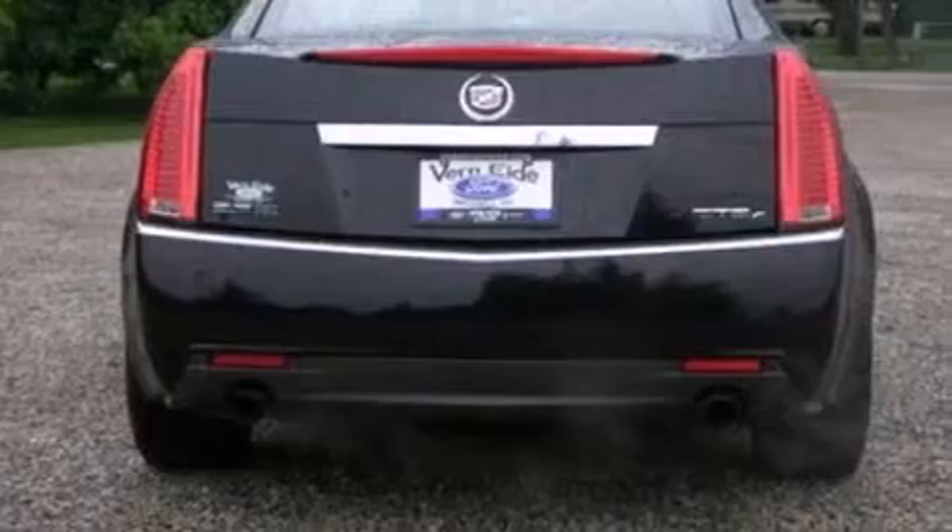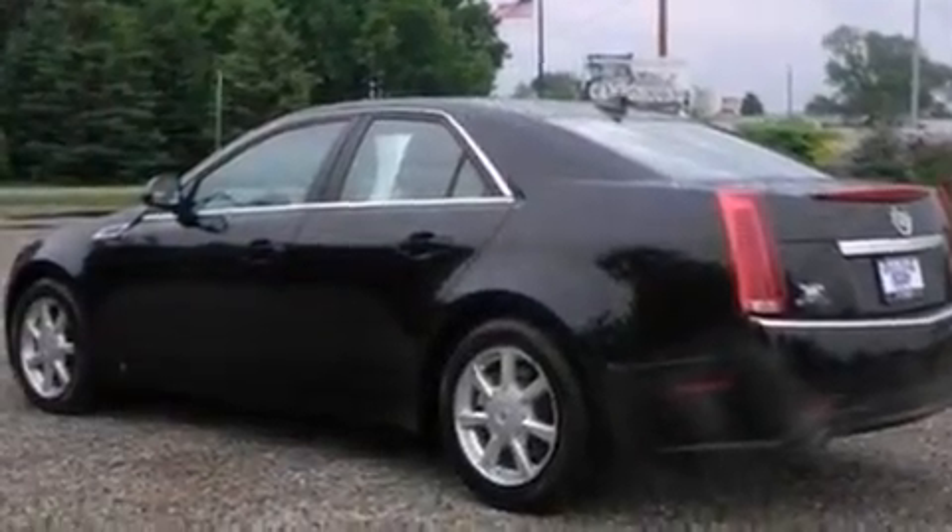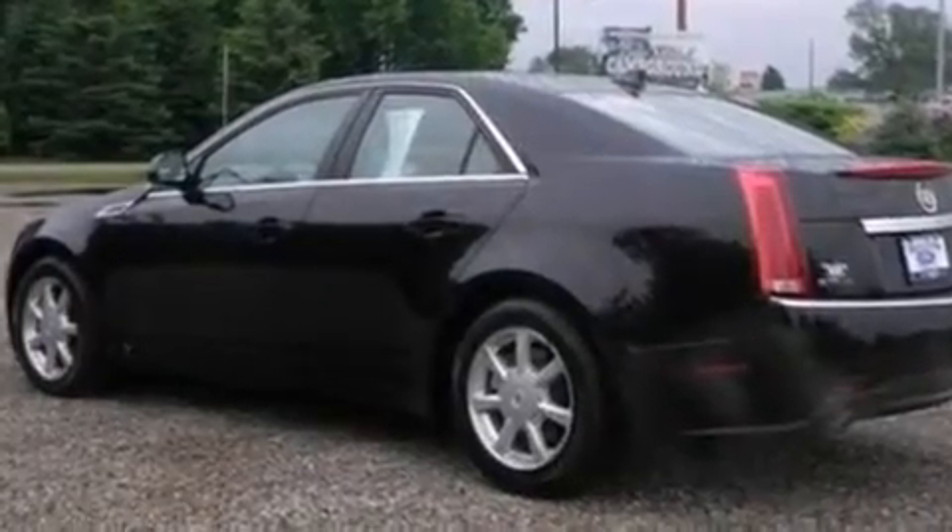The following features are also included: a low-tire pressure indicator, air conditioning with automatic climate control, cruise control, and leather seats.